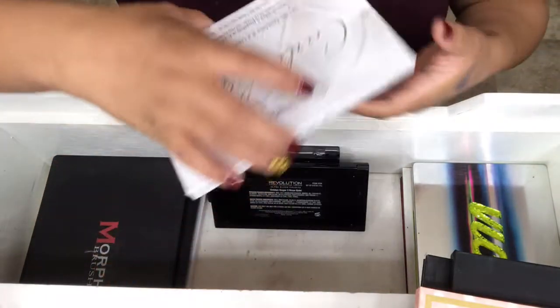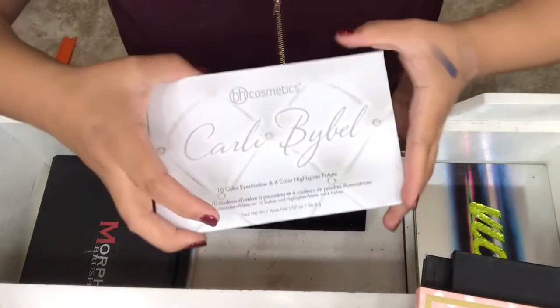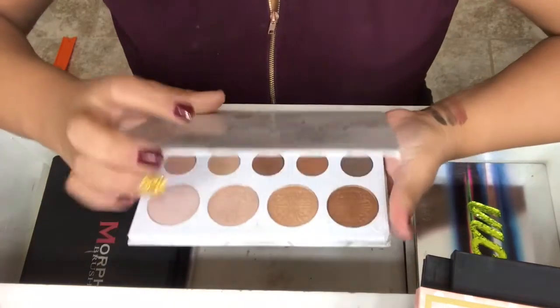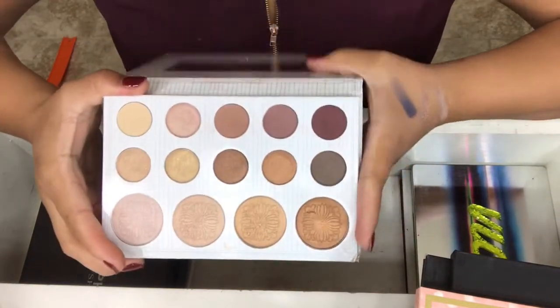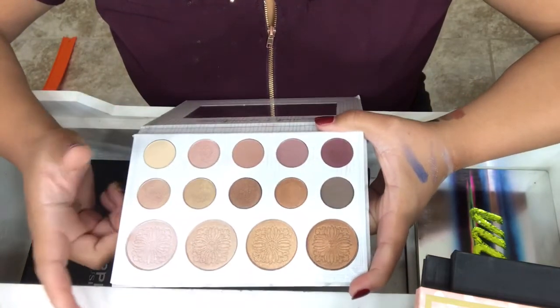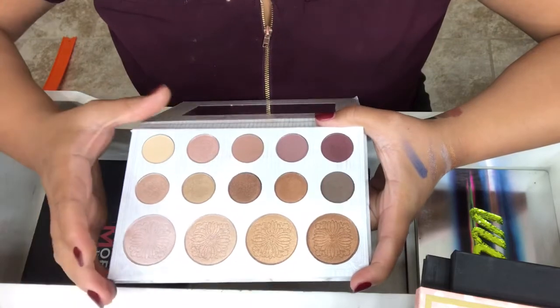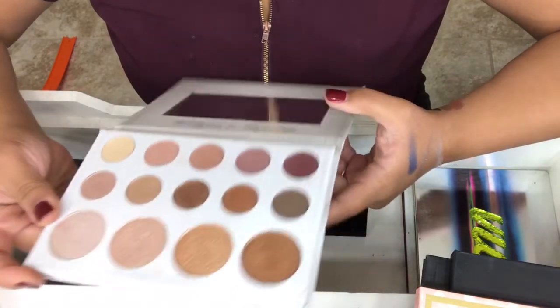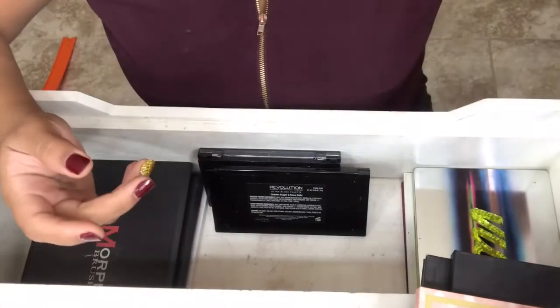Next one is by BH Cosmetics, and it is the Carly Bibby Palette. That's what this looks like. This is a good palette for the price. The mattes seem a little dry to me, but I really love the highlights in this palette.